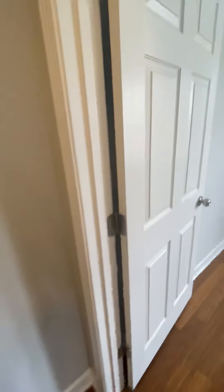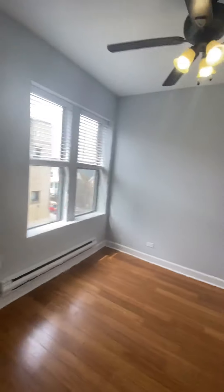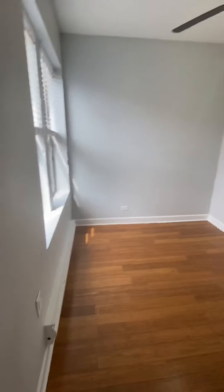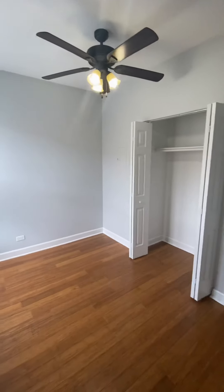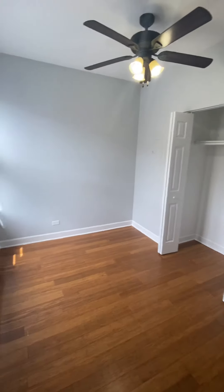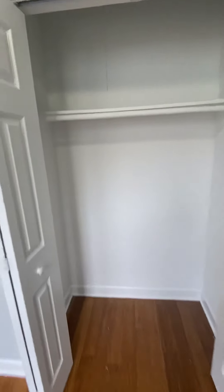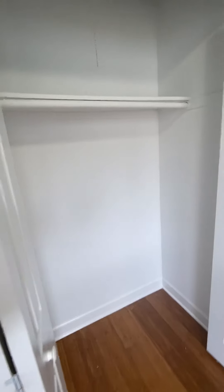Going further down the hallway, you'll find bedroom number one. Ceiling fan light fixture. Pretty good-sized closet — a queen-size bed will easily fit in here, plus a dresser. Let's take a look inside the closet. Again, you have a shelf and hanging bar.